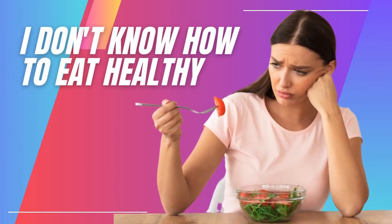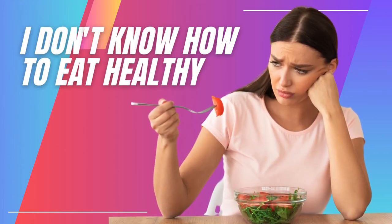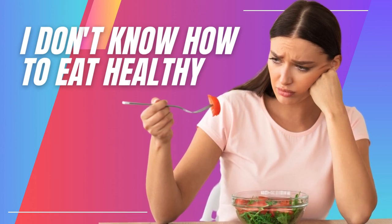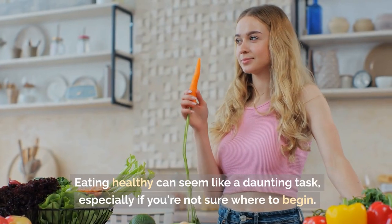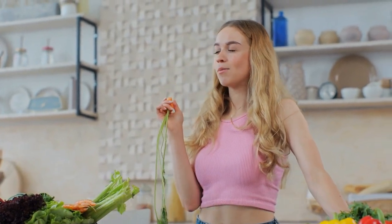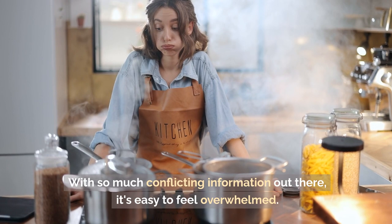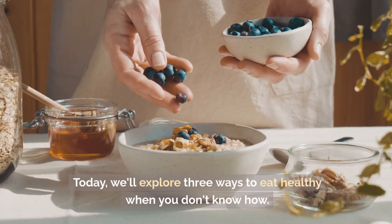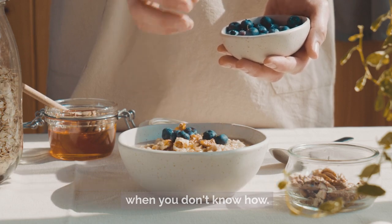How can I train myself to eat healthy? How do you eat healthy when you don't know how? Eating healthy can seem like a daunting task, especially if you're not sure where to begin. With so much conflicting information out there, it's easy to feel overwhelmed. But don't worry, we're here to help. Today we'll explore three ways to eat healthy when you don't know how.